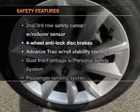If safety is a high priority, rest assured knowing these top safety components are included: stability control and low tire pressure warning. Call today to schedule a test drive.